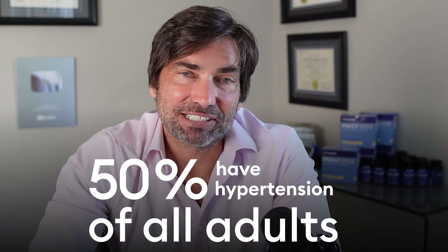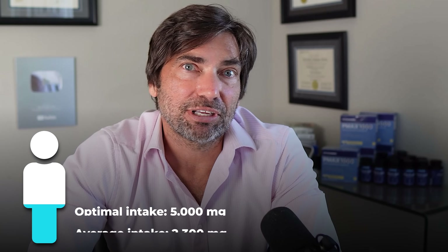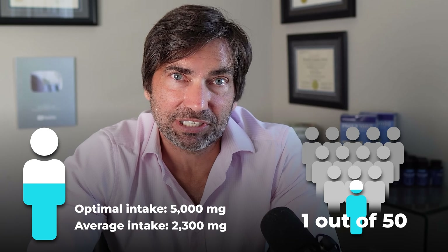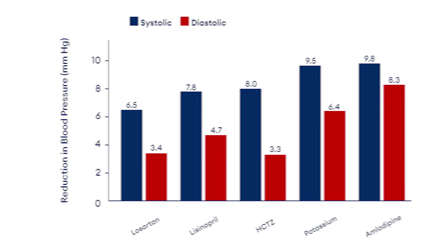About half of the adults in the United States have high blood pressure, and that number increases to 80% of older adults. It's no coincidence that most of us are also deficient in potassium. Most of us get only about half the amount of potassium we need, and only 1.4% of Americans get the amount of potassium necessary to support healthy blood pressure levels.